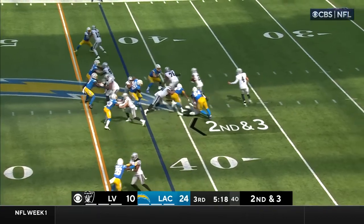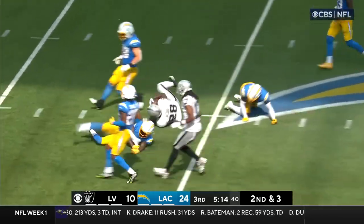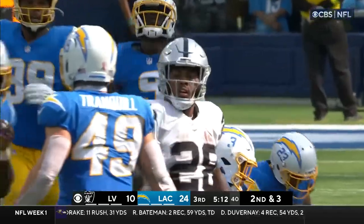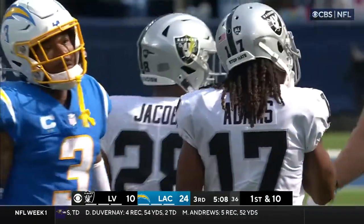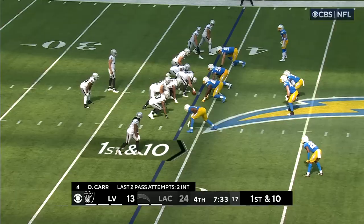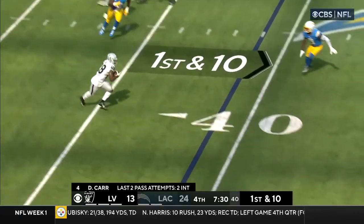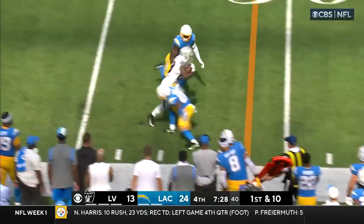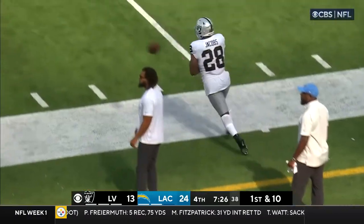It's 2nd down and 3, and Jacobs gets a nice block from his lineman — that was Simpson, the guard — in an 18-yard burst to the 40-yard line. Miller gets the block, Jacobs goes outside with room to roll, first down, and then driven out of bounds. Nice play.